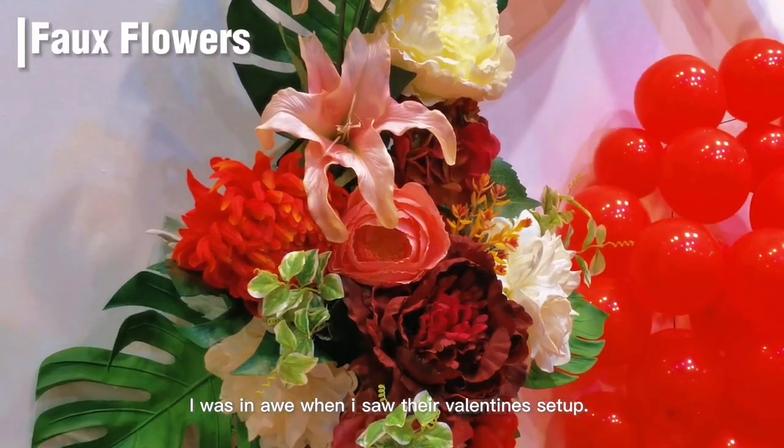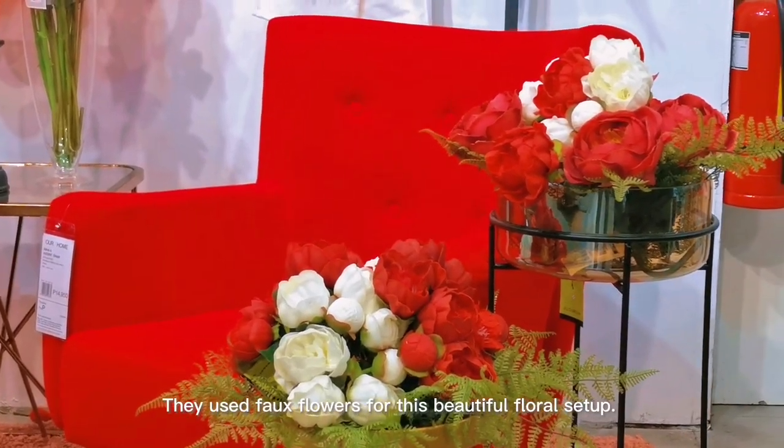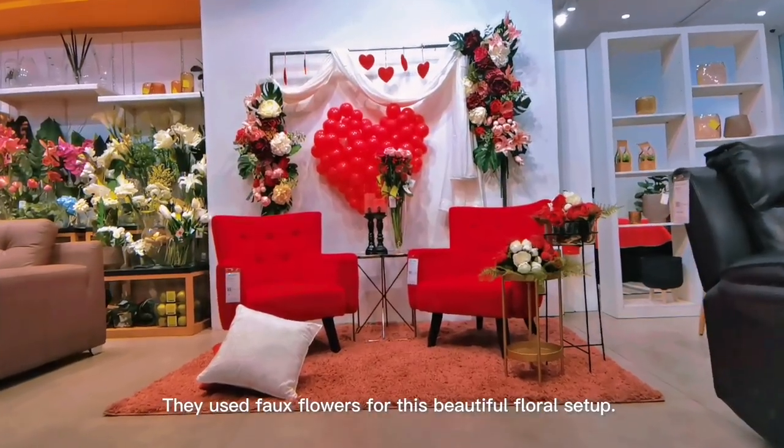I was in the store and I saw their Valentine's setup. It was very beautiful. They used faux flowers for this beautiful floral setup.